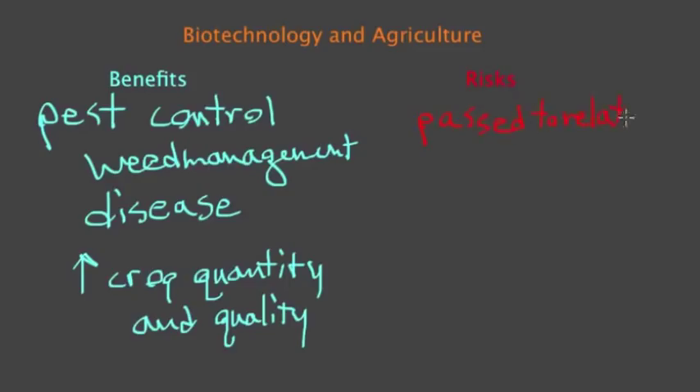Those relatives would maybe get a resistance to pests or a resistance to herbicide, and it might make them grow rampant. That's a risk we face with biotechnology and agriculture. Also, we want to make sure that the biotechnology crops we're using don't harm any beneficial insects like bees.